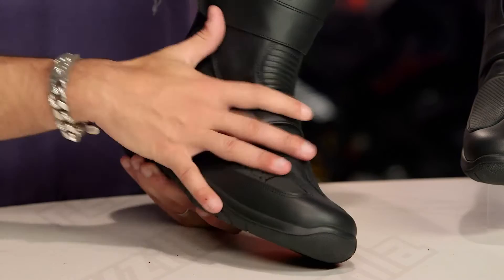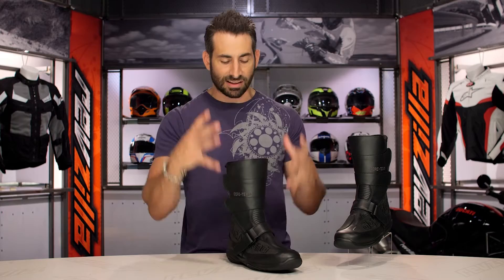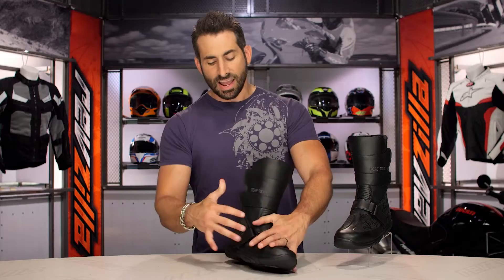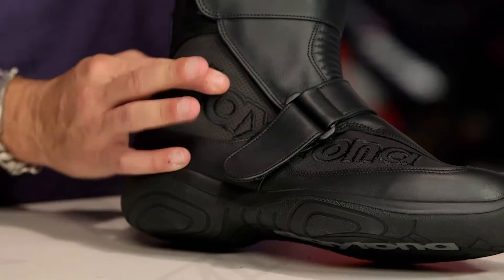Diving into the construction: it's greased cowhide — not as bomb-proof as the Road Star, but still premium and hydrophobic. You have your Gore-Tex liner underneath. Look at how they've done the toe — you have your TPU shift panel here, Nubuck-style perforated leather along the side, and full grain leather with no synthetics as you work your way in with the cinching. Moving up: CE-rated protection at the toe, ankle cups, and heel protection with a pop of reflectivity.